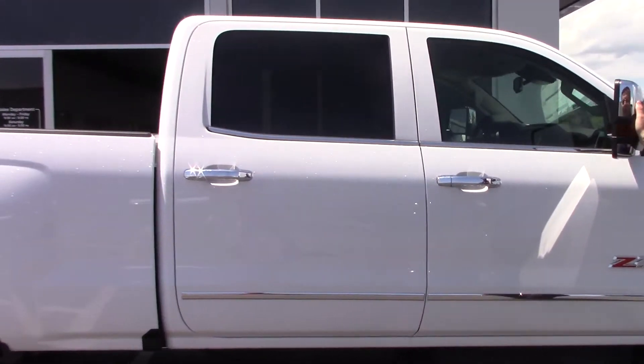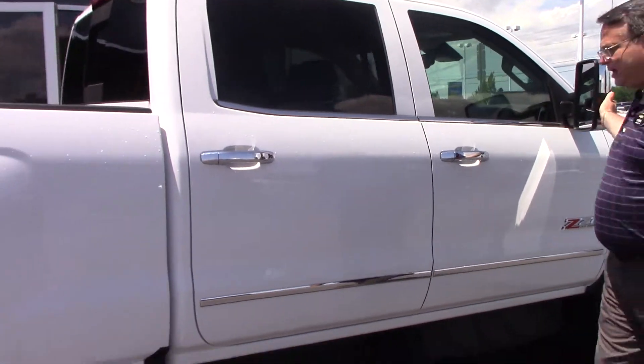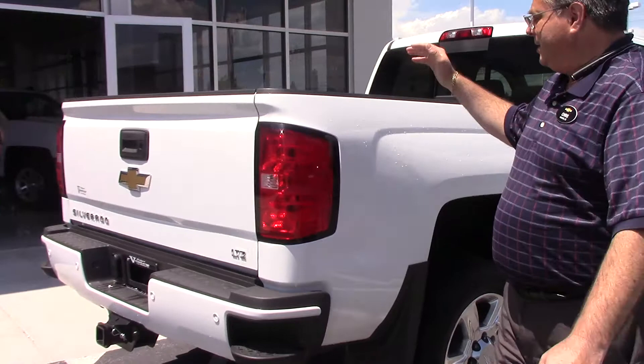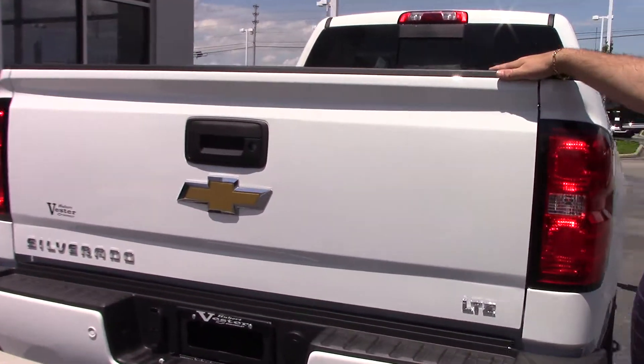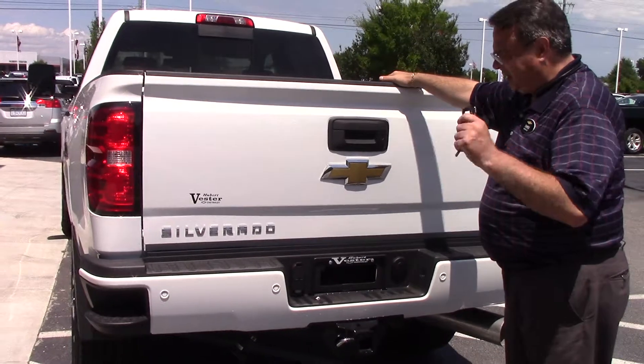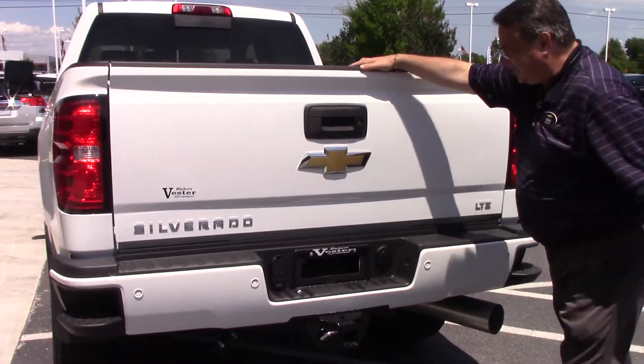Coming around, we've got the large mirrors on the side with the signal lights in them. We're always looking for people looking for a good diesel that is loaded with features, and this is one of them because it's also the LTZ.